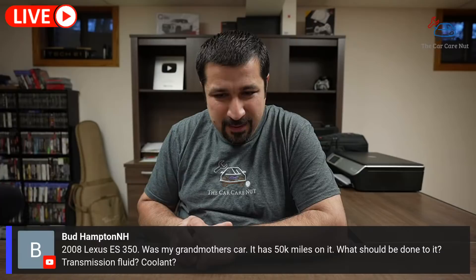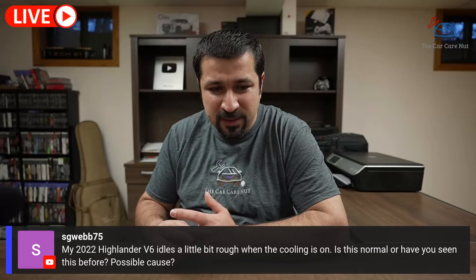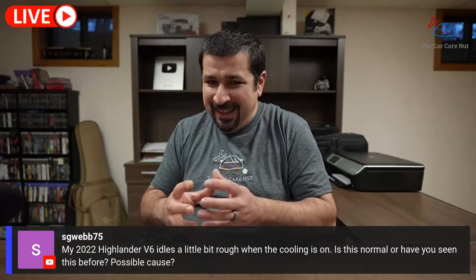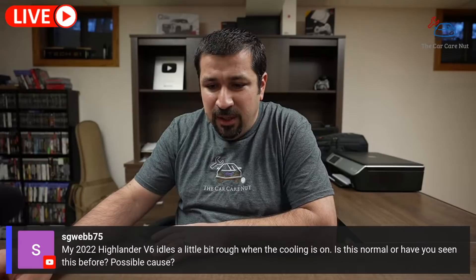Another question: a 2002 Highlander V6 idles a little bit rough when the AC is on — is this normal? That is normal for that V6. It's not rough, but you feel a little bit of vibration — especially in the seat and steering wheel. That's a normal characteristic for that V6, so I wouldn't worry about it.